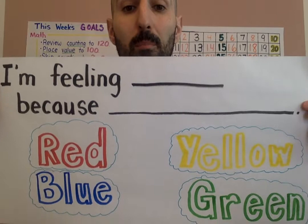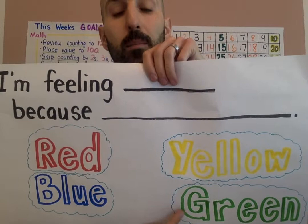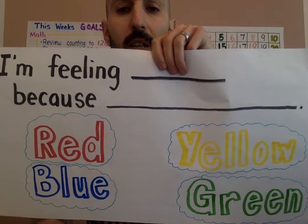I want to start today with a mood meter check-in to see how we're doing. I created a new poster for us to think about. This would be a good time to hit that pause button to fill in these blanks: 'I'm feeling blank because blank.' I'm feeling red because... I'm feeling blue because... I'm feeling really yellow because... or I'm feeling green because. Hit that pause button, freeze me, and start to think. Fill in this sentence.